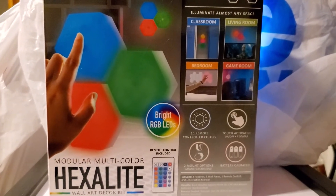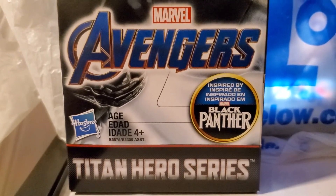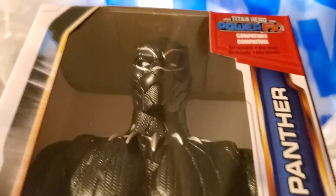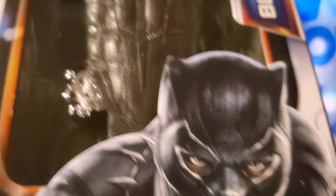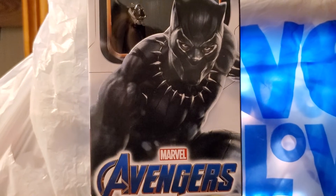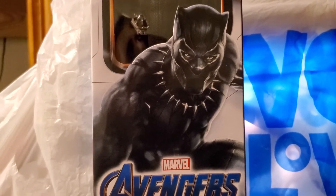I found this at Five Below — Marvel's Avengers Black Panther Titan Hero Series. I thought this was pretty cool. It's a Black Panther figure and it was five dollars. He's got some abs! Every time I look at Walmart they're always out, but I finally found one so I got one. Love the movie!